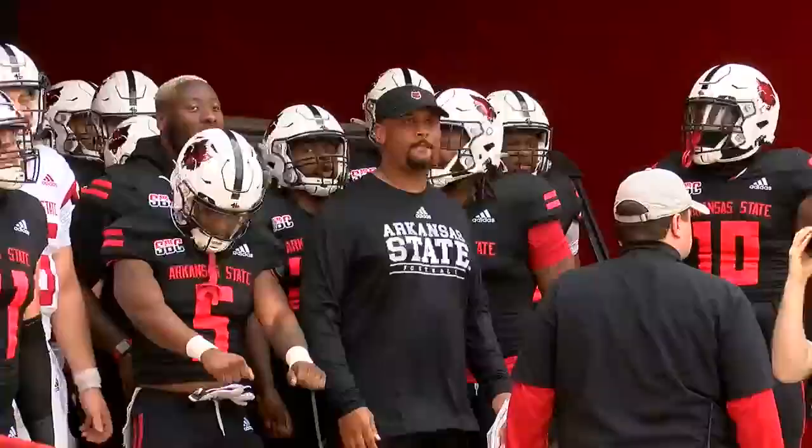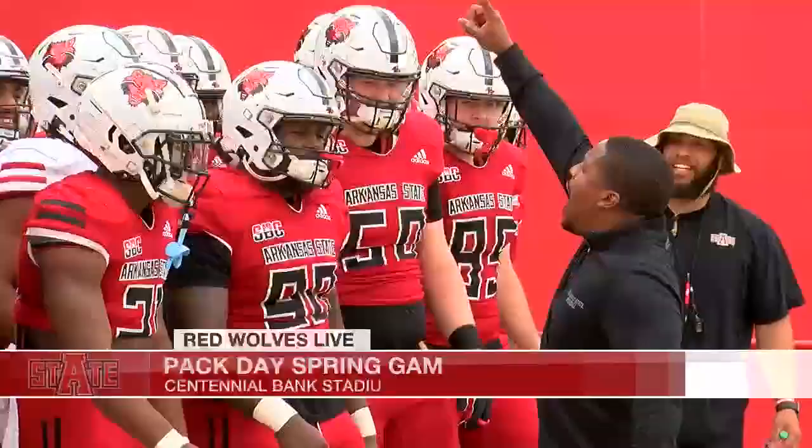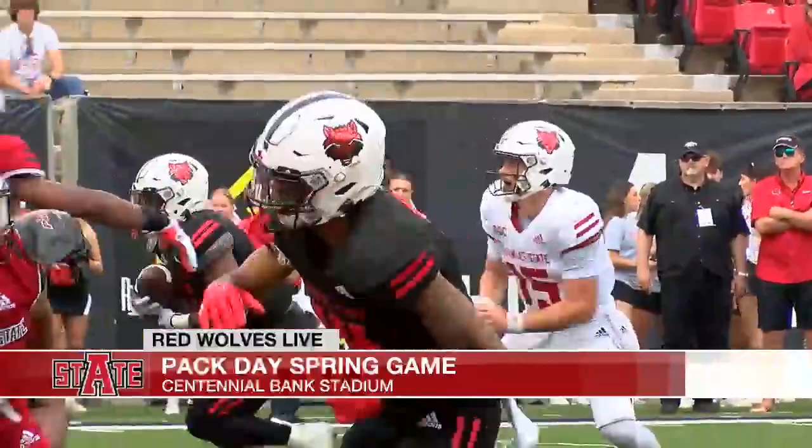Arkansas State football concluded spring practice with an intra-squad matchup Saturday, another edition of the Pack Day Spring game. The Red Wolves continue to build in Butch Jones' third season in charge.